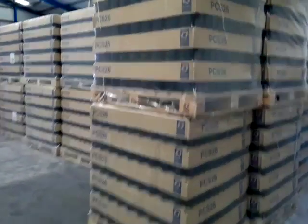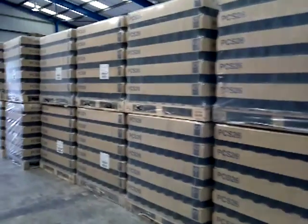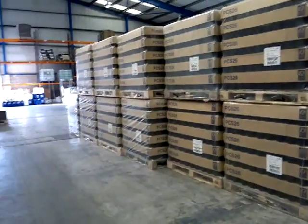As well as using a lot of bottles ourselves, we also supply about 200 breweries around the country with bottling equipment consumables such as bottles and crown caps.